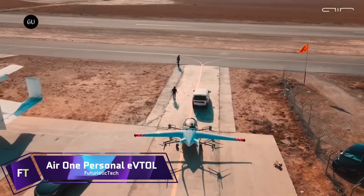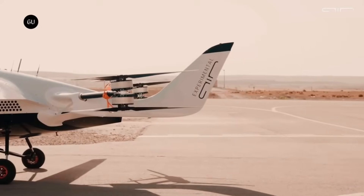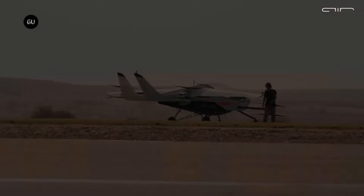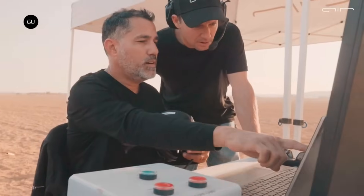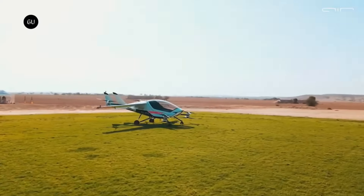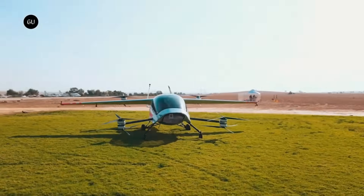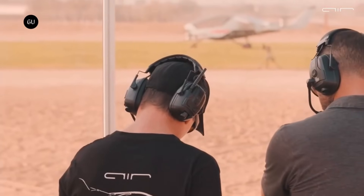The Air One is a vertical take-off and landing electric aircraft designed for individual consumer ownership. The aircraft is equipped with a technology known as fly-by-intent, which allows it to keep a safe flight envelope and reduce the risk of potentially hazardous situations. Simply pointing the aircraft in the direction of desired flight is all that is required of the user, and the aircraft will continue to maintain its speed, altitude, and direction.